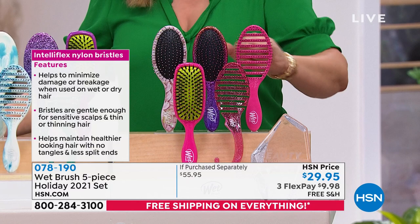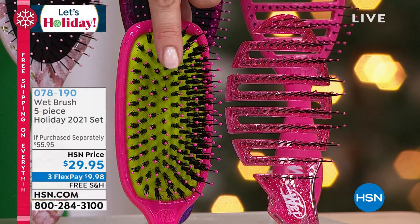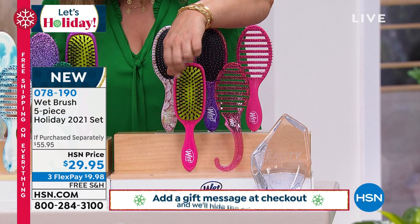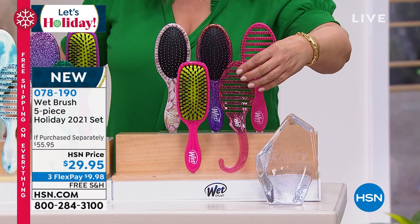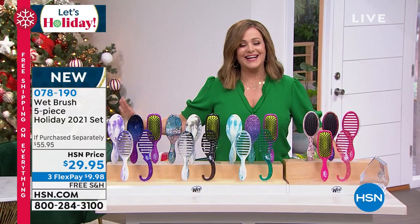Let me show you everything you're getting. You're getting the Speed Dry — those vents allow the air to pass through. You're also getting the original detangler; you'll get two of those. This is my favorite: the shine detangler, which is $16 all by itself. You get the Intelliflex bristles plus the boar-hair bristles, which allows you to distribute your natural oils. This is how I refresh my hair every single day. You're also getting the shower brush. All five for $29.95, one time a year. Item number 078190.